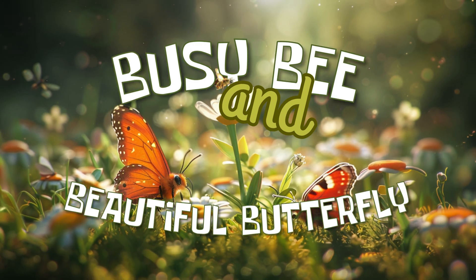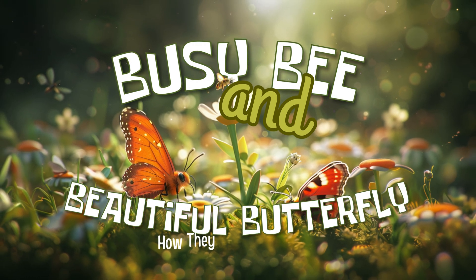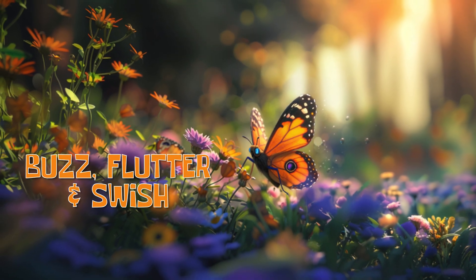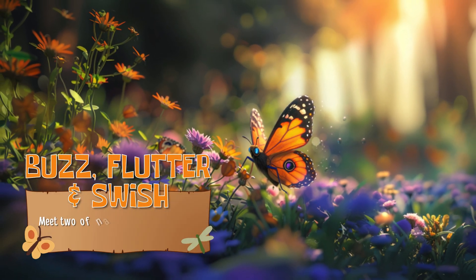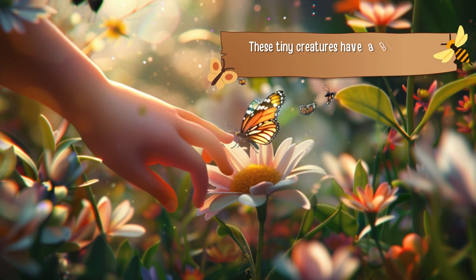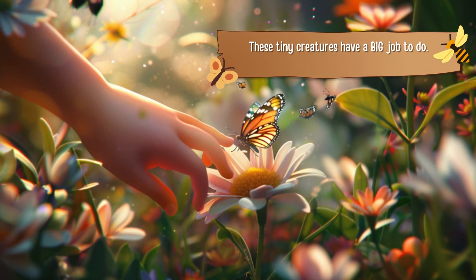Busy bee and beautiful butterfly — how they help plants grow. Buzz, flutter, and swish. Meet two of nature's busiest little helpers, bees and butterflies. These tiny creatures have a big job to do. Let's find out how they help plants grow.